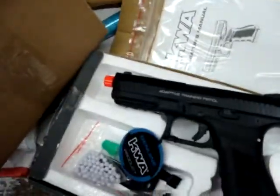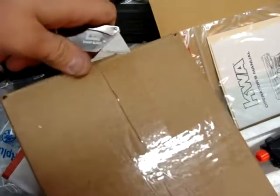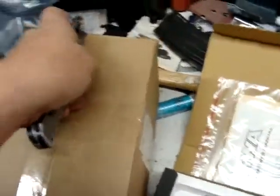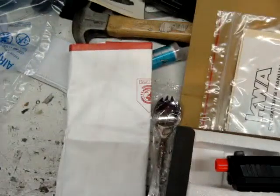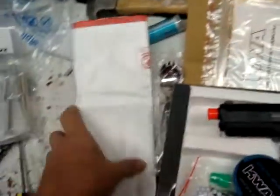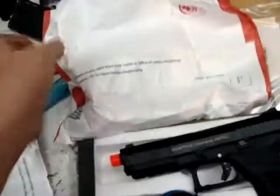So my BBs — those are my BBs, which means I'm actually missing part of my order. Unless it's in those bags. Let's see, but I really doubt it.